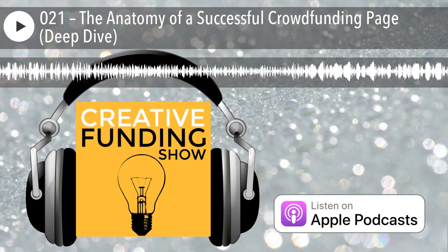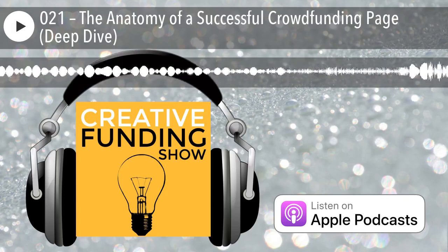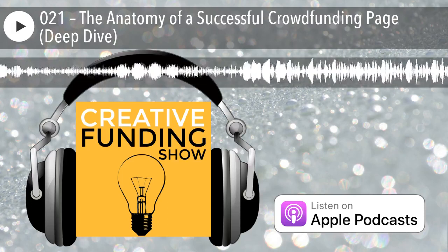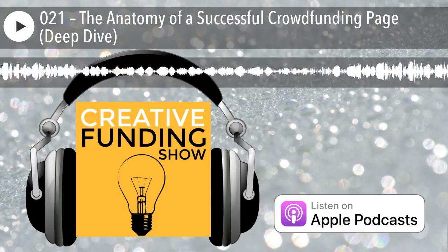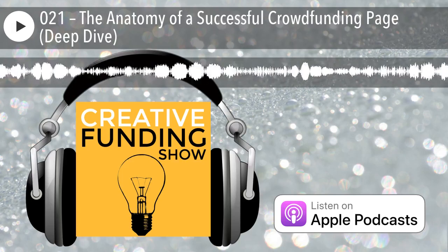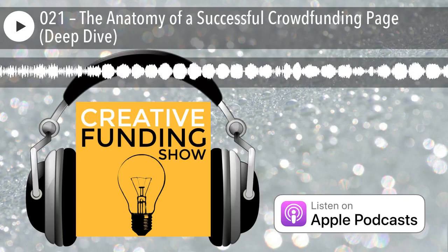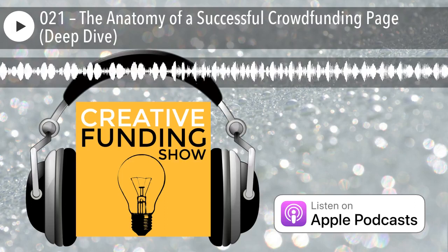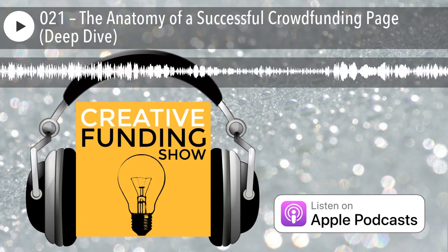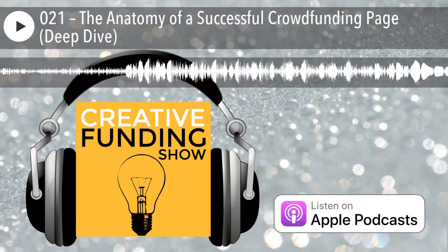That's a deep dive on the anatomy of a successful crowdfunding page on Indiegogo and Kickstarter. I'd love to have more guests on the show, so if you know someone who'd be a good guest or would like to be one yourself, drop us a line at creativefundingshow.com. Also, if you have a Patreon page you want feedback on, I'll be reviewing some Patreon pages coming up — you'll get free promotion and free feedback. Drop us a line at creativefundingshow.com. I'm Thomas Umstead Jr. — thank you for listening.